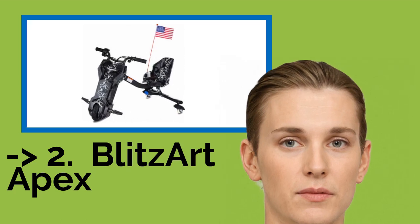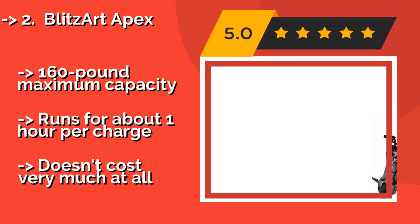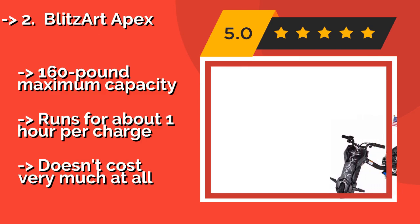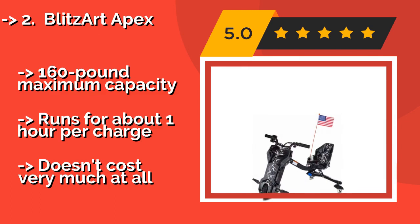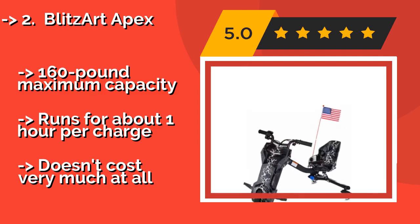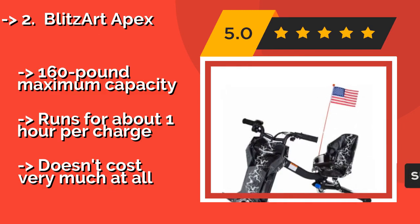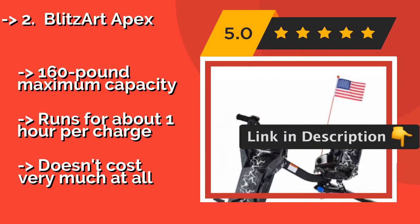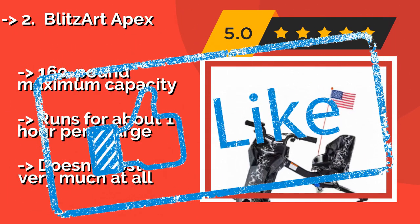The Blitzart Apex. Rear swiveling casters make the Blitzart Apex great for drifting and spinning, even on rough pavement, topping out at 10 miles per hour thanks to a brushless hub motor that doesn't have any chains or shifting gears to fail or break. 160-pound maximum capacity, runs for about one hour per charge, and doesn't cost very much at all.